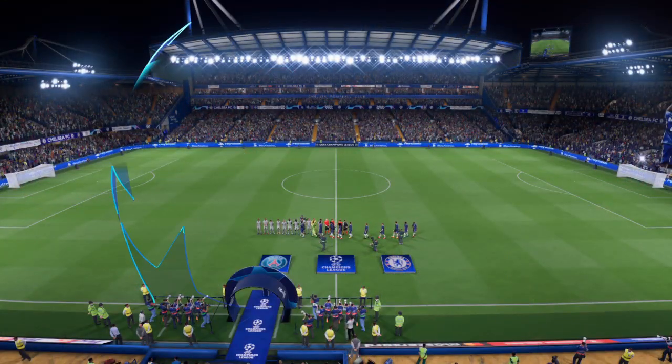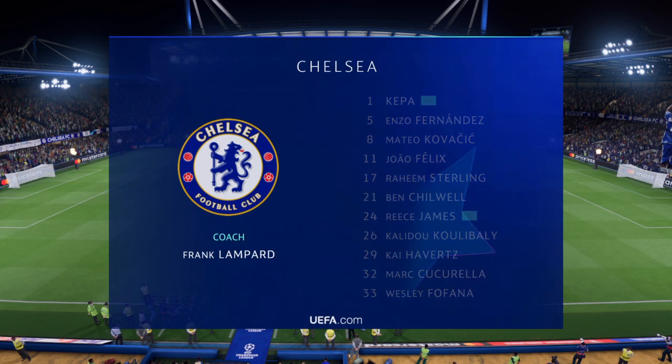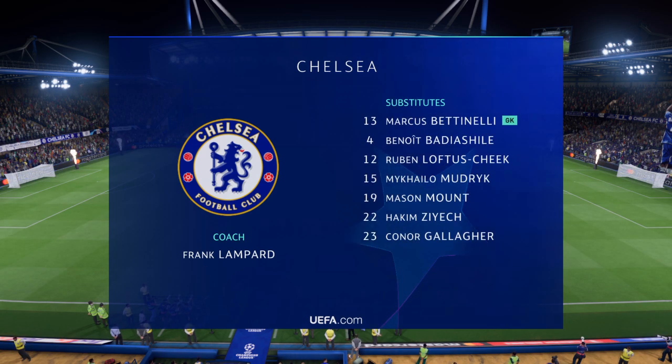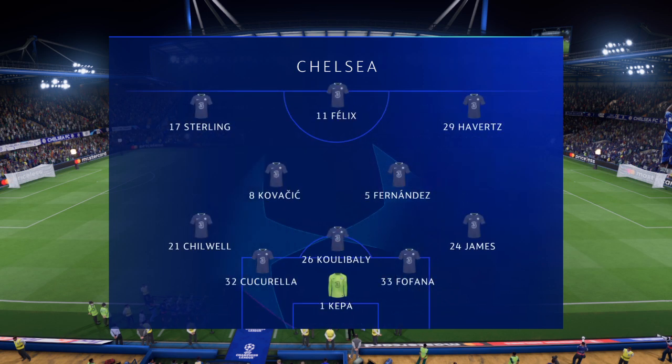And here's how it looks for Chelsea. Kepa begins in goal. Kai Havertz starts with Raheem Sterling out wide, and leading the line today is Joao Felix. Here's how Chelsea are lining up.